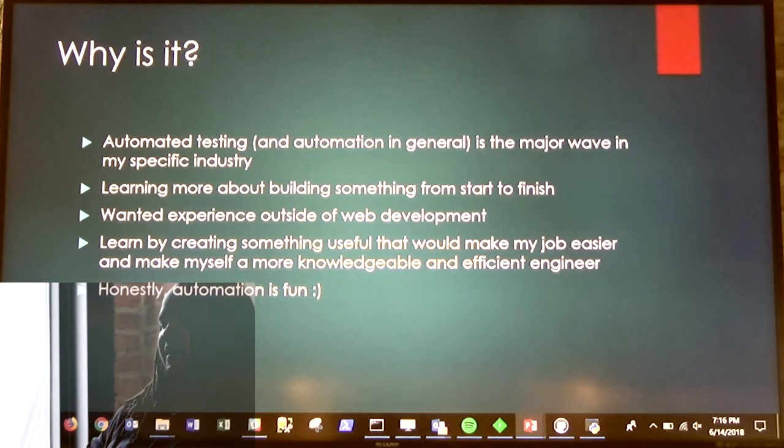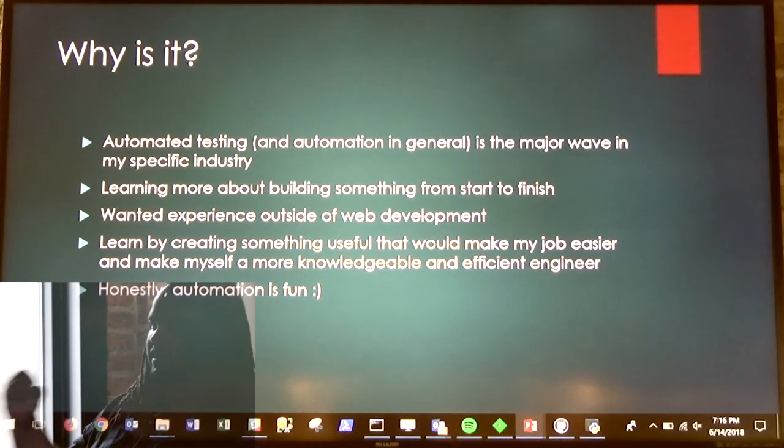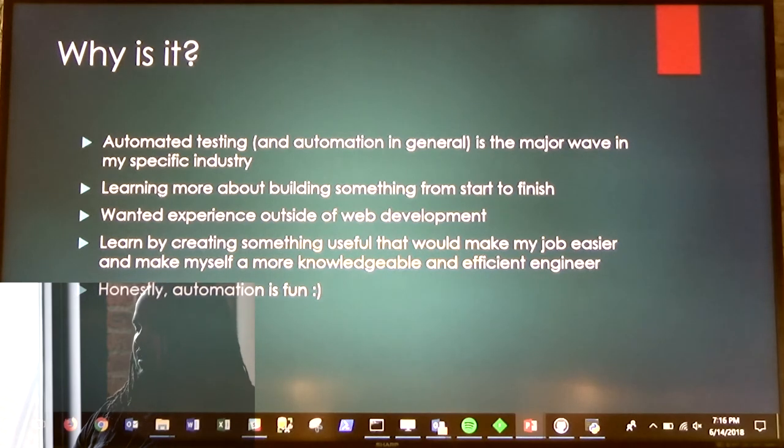I work at a firm in town, and this is something that would help me with my regular day-to-day job. I wanted to learn about building something from start to finish, and I wanted experience outside of web development. A lot of the firms that I worked at were mostly web development firms, and most of my testing was all front-end UI stuff. I wanted to get my hands dirty with something different, and honestly, automation is just really fun.